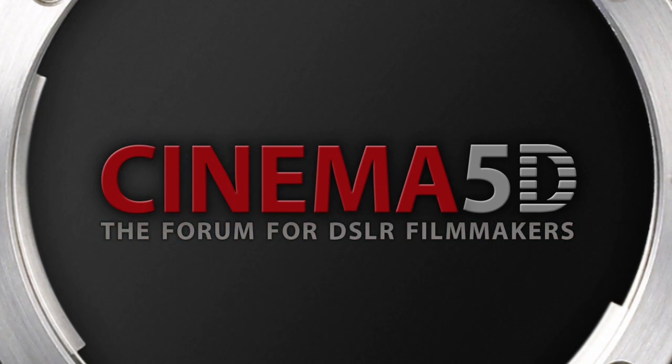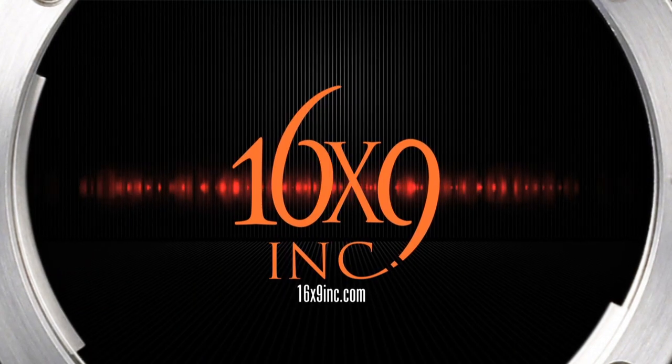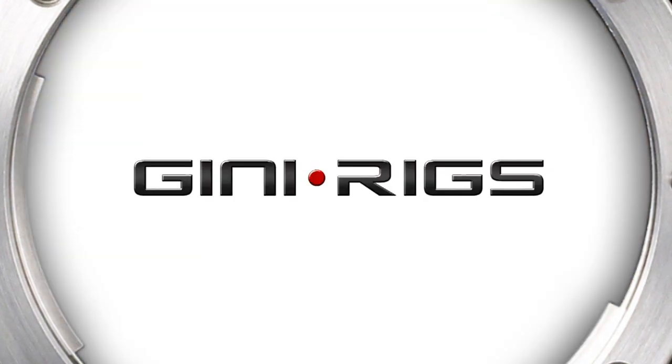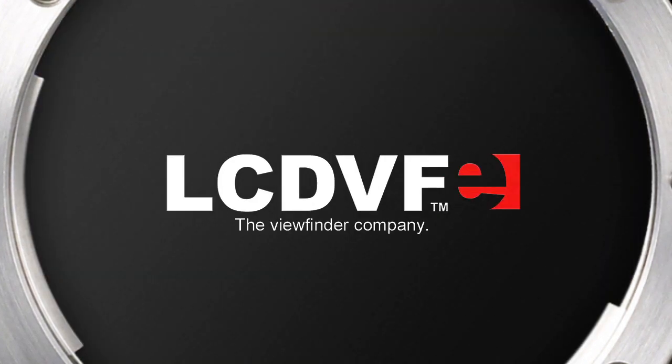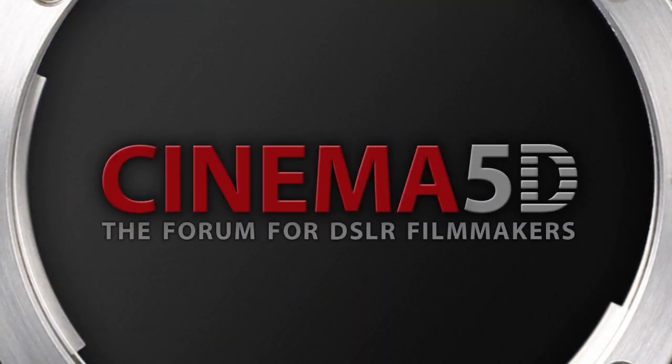Cinema 5D's NAB show coverage, sponsored by 16x9 Inc., The Blackbird Stabilizer, Genie Riggs, LCDVF the viewfinder company, and the J-Rod store. Cinema 5D — the forum for DSLR filmmakers.